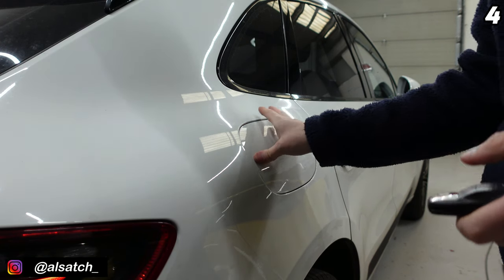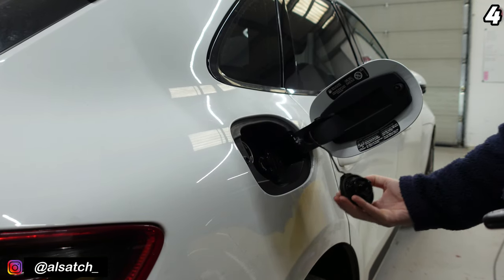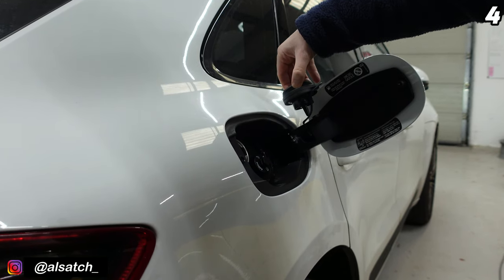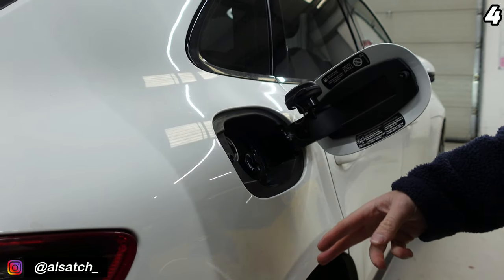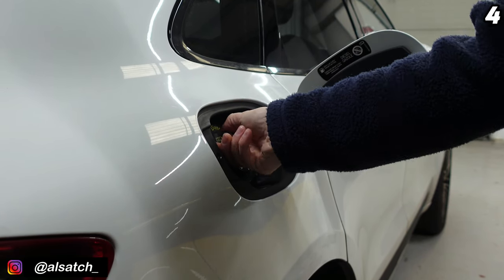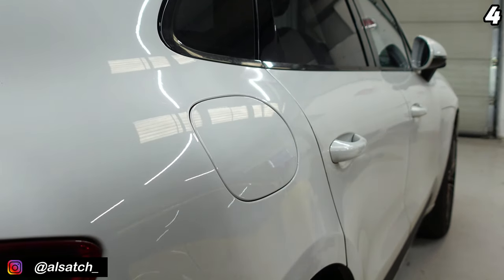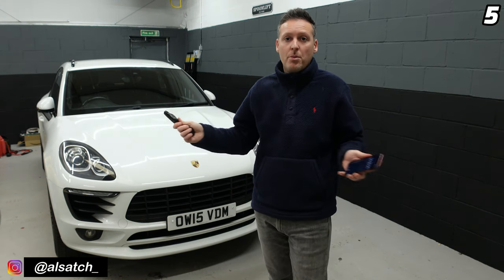When fueling up the vehicle, do not let the gas cap dangle. On the fuel cap door there is a tiny little hole where it slots in and holds the cap, stopping you from getting mess all over the bodywork of the car. When you're finished, simply lock it and close the door.